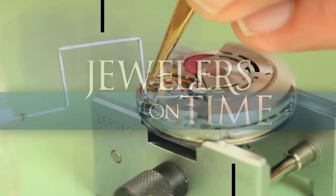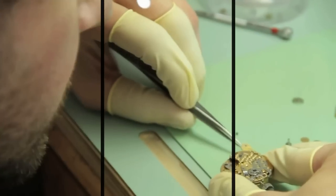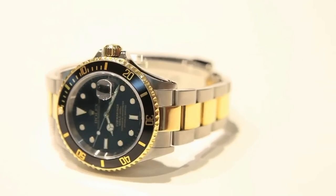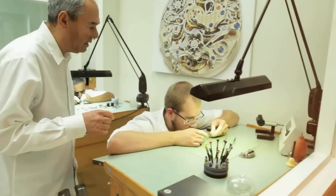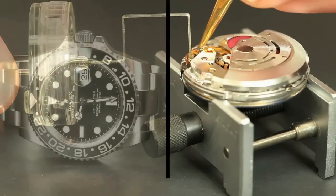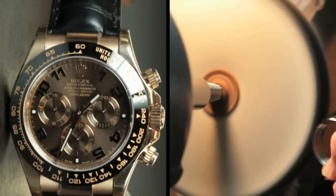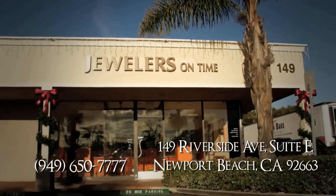We specialize in the repair of Rolex and Patek Philippe watches. We've been doing this with the same team for more than 25 years. We have a Rolex technician certified by Rolex who actually used to work for the company for many years. We completely disassemble the watch and put it back to like brand-new condition. When you get the pre-owned watch back, it's like getting a brand-new unit — the only difference is the money.